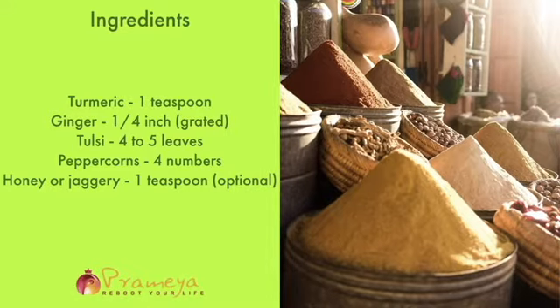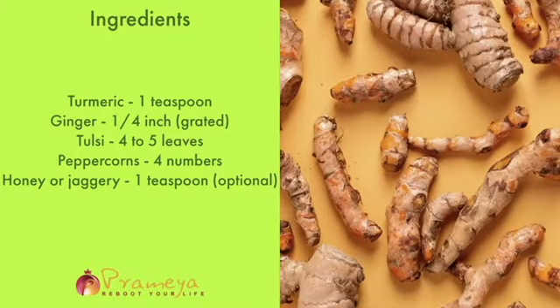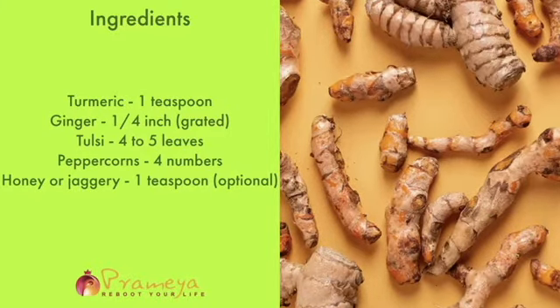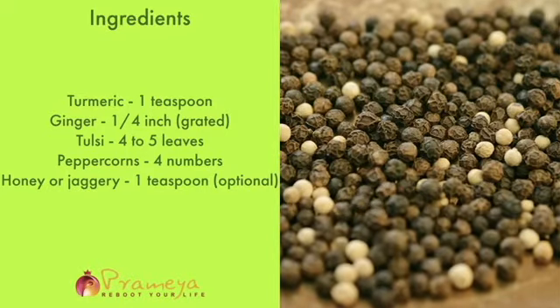Let's start with a beauty queen among Indian spices — our own turmeric. Turmeric has an active principle in it called curcumin, which is a powerful antioxidant and helps boost the immune system. Addition of a little black pepper helps in better absorption of curcumin.